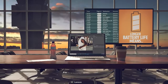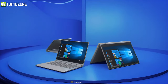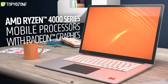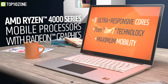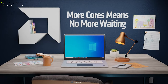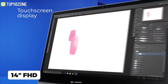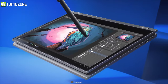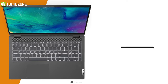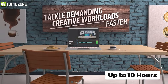Boasting better computing performance than many of its competitors, the IdeaPad Flex 5 from Lenovo is a cost-effective laptop ideal for students. Packed with the AMD Ryzen 4500U CPU with integrated Radeon Graphics, plus 16 GB of memory and a 256 GB SSD, this two-in-one machine can easily handle all your computing tasks. The 14-inch Full HD IPS touchscreen is also compatible with the Lenovo Digital Pen, enabling you to create digital artworks to your heart's content. Weighing around 3.63 pounds, it boasts a powerful battery that will let you work up to 10 hours without any worries.